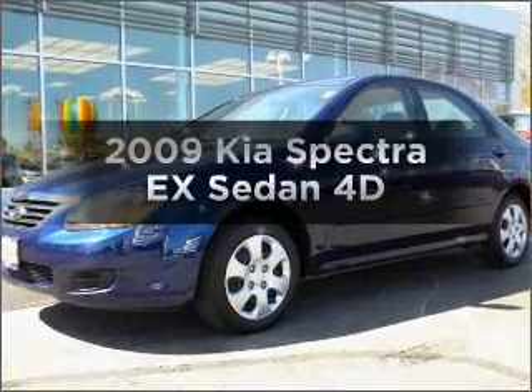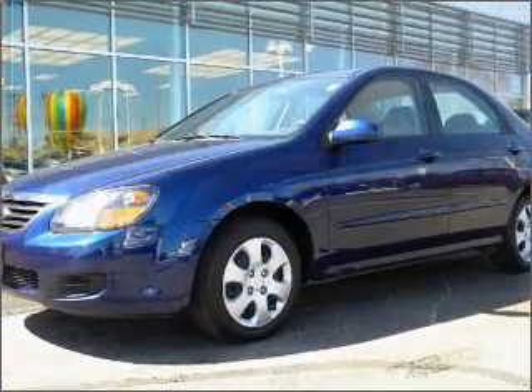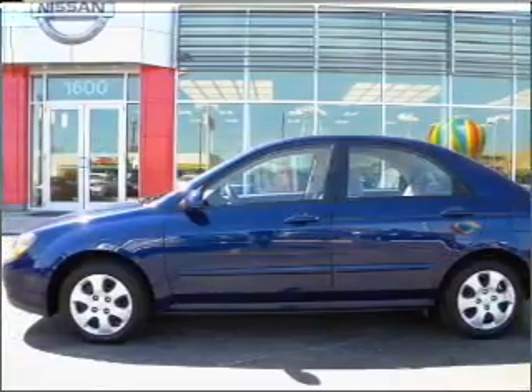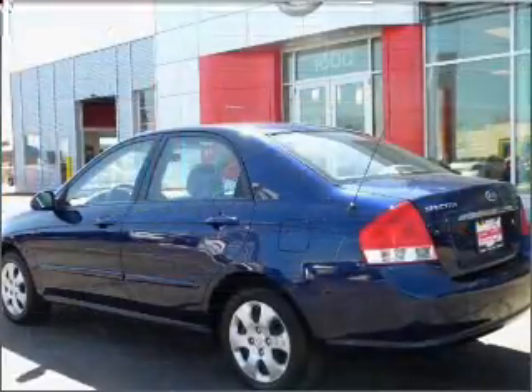Imagine yourself in this 2009 Kia Spectra. This is the set of wheels you've been looking for, with a reliable engine connected to a smooth shifting automatic transmission.